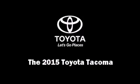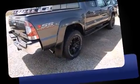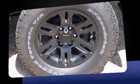Outstanding design defines the 2015 Toyota Tacoma. This four-door, five-passenger truck is ready to drive off the showroom floor. It features an automatic transmission, rear-wheel drive, and a four-liter six-cylinder engine.